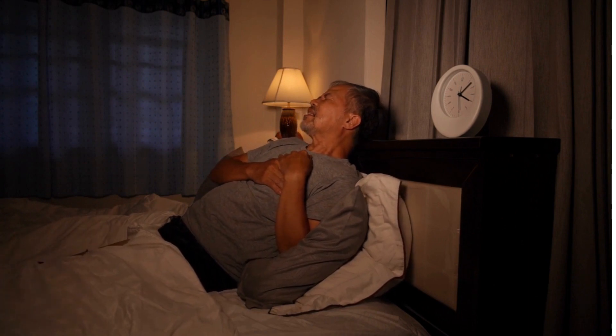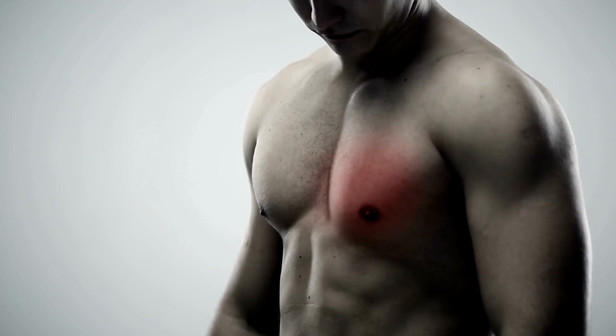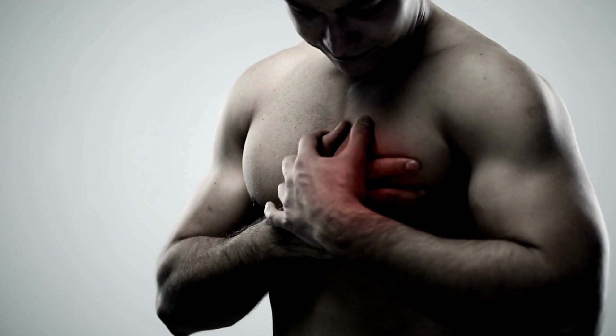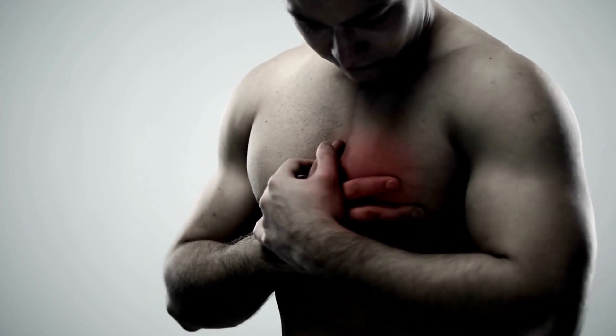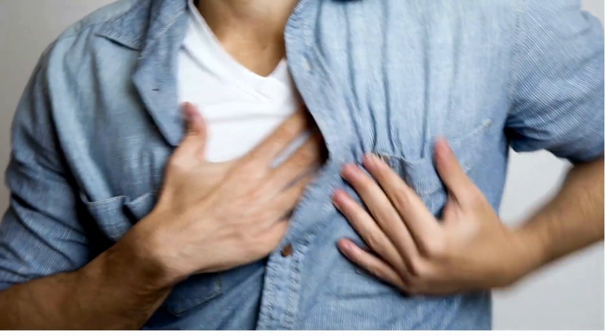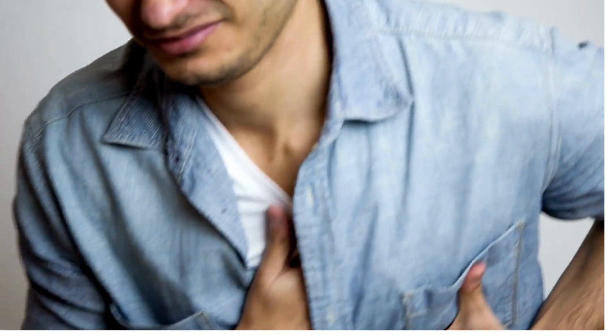Chest pain is another typical symptom. The pain may vary in intensity and often worsens when taking deep breaths, coughing, or sneezing. It can be mistaken for a heart attack, but the location of the pain is usually more localized to one side of the chest.